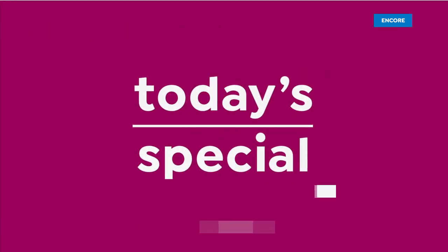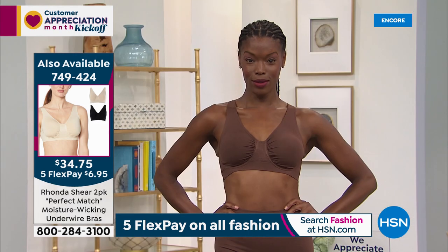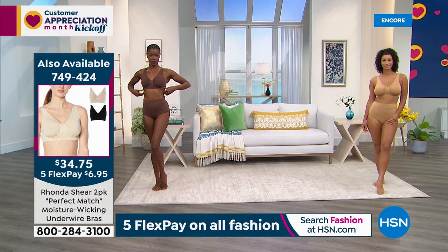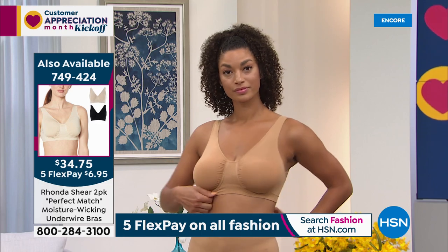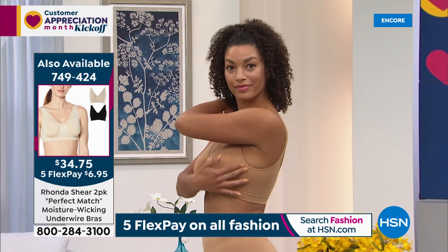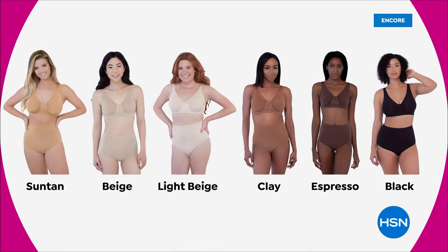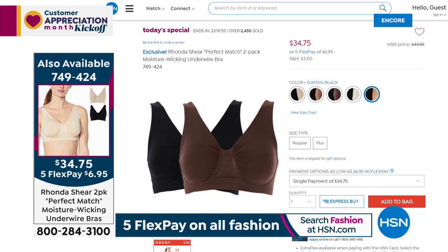Jump on in — I would not be surprised if those go very quickly. Like our today's special, which has nearly 3,000 spoken for — so how do you get in on our best value of the day? Order now at 749-424. You get a two-pack of this amazing bra, all brand new. First time ever doing an underwire with straps, first time ever giving you moisture-wicking properties so you stay cool and dry, and first time ever you're also getting all these beautiful skin tones to match your shade. Everyone's getting a black — you just pick what shade of nude you prefer, from light beige to espresso. You can add the matching briefs to complete the look.